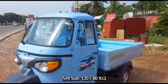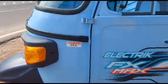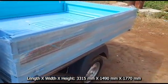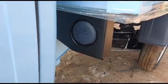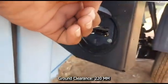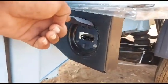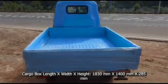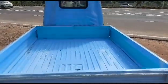Wheelbase of the vehicle is 2,100 mm. Overall length is 3,315 mm, overall width is 1,490 mm, and overall height is 1,770 mm. Ground clearance is 220 mm. Cargo box length is 1,830 mm, cargo box width is 1,400 mm, and cargo box height is 285 mm.